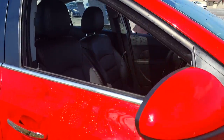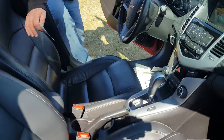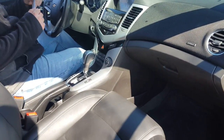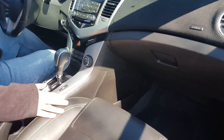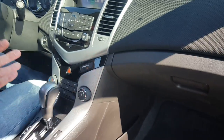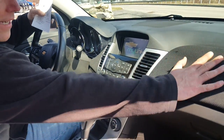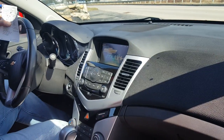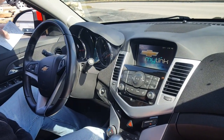Let's take a look inside. The LTZ comes with this beautiful black leather interior. You'll notice it also has the heated seats on both sides for both passengers. One of the other things I like about the Cruze is this nice felt covering here on the dash — it really makes it sporty. This one comes with the Pioneer sound system, which is an upgraded sound system.